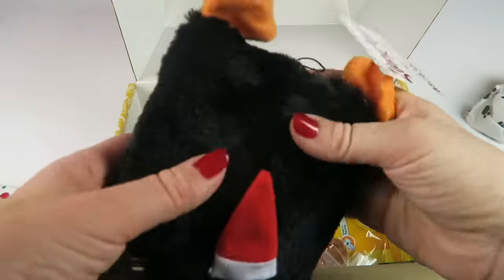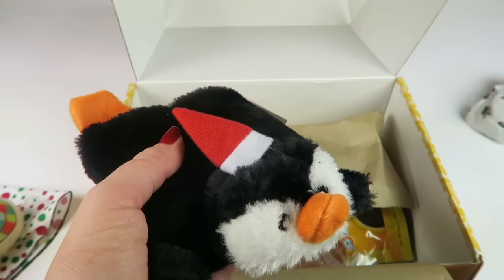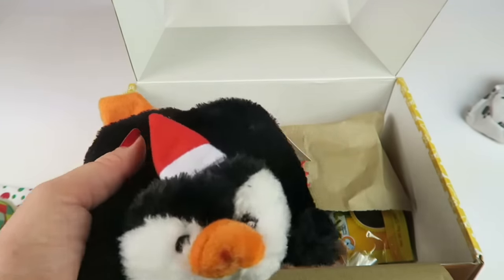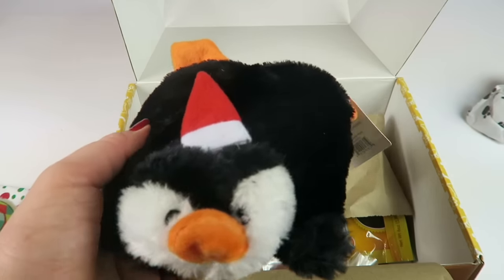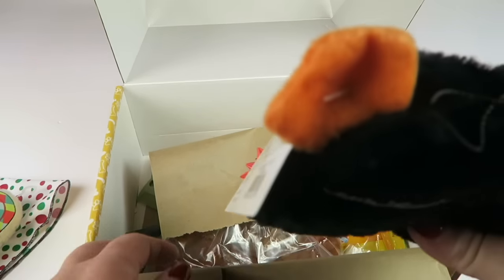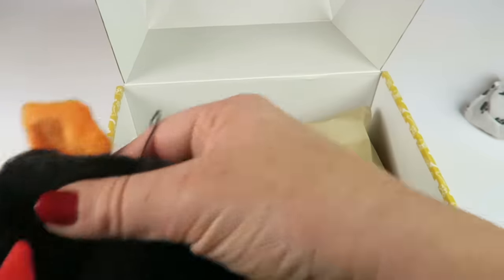Oh, very cute! Zippy Paws penguin holiday squeak pad. This is a Santa penguin with two big squeakers, very easy to squeak. Retails for $6.59. My older son might steal this for himself before the dog gets it because he loves penguins!